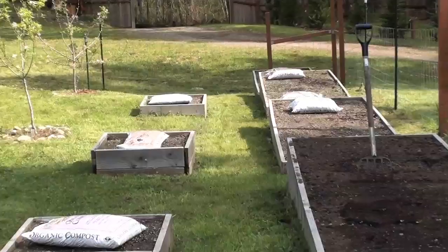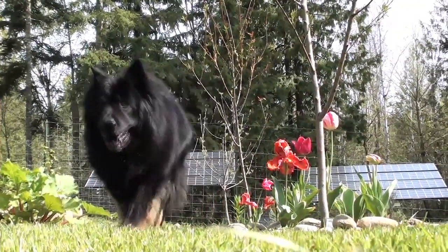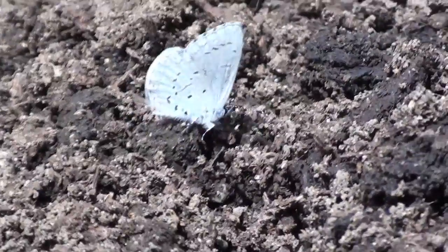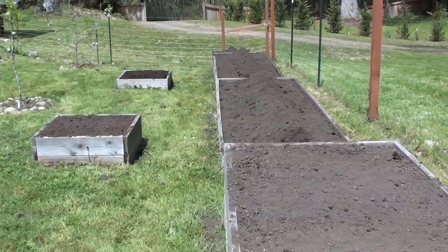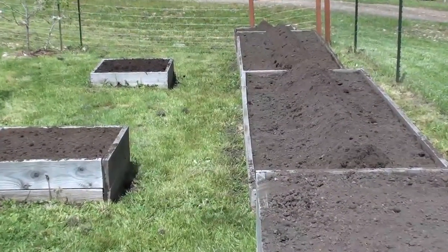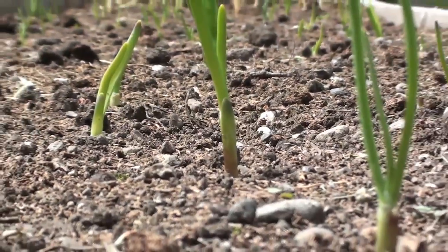I got a good opportunity today because it's not raining to plant more of the garden, so that's what I'll be doing today. The garden's all in now. The only things left are the tomatoes, zucchini, and corn, because those are really warm-season crops, so they'll have to wait a little bit longer till it really warms up. But everything else is in.